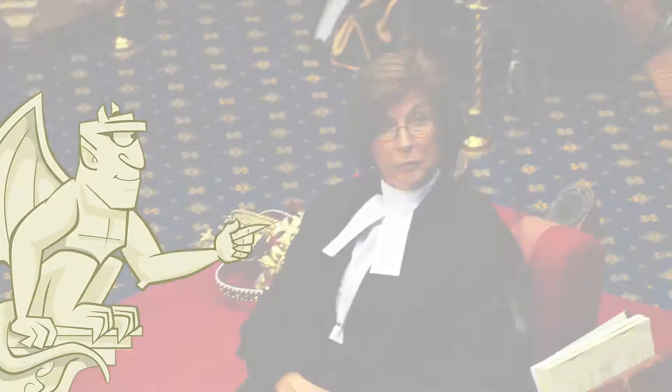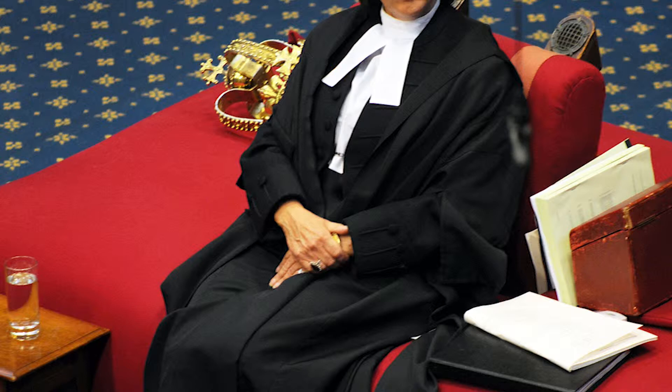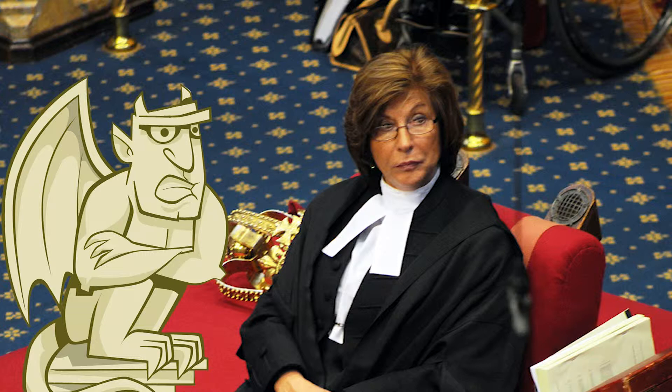See that lady over there? She's the Lord Speaker. And see that big red seat she's sat on in the middle of the room? That's called the wool sack. Wool has been an important part of the British economy for centuries, and the wool sack is a reminder of that — though it doesn't look very comfortable.